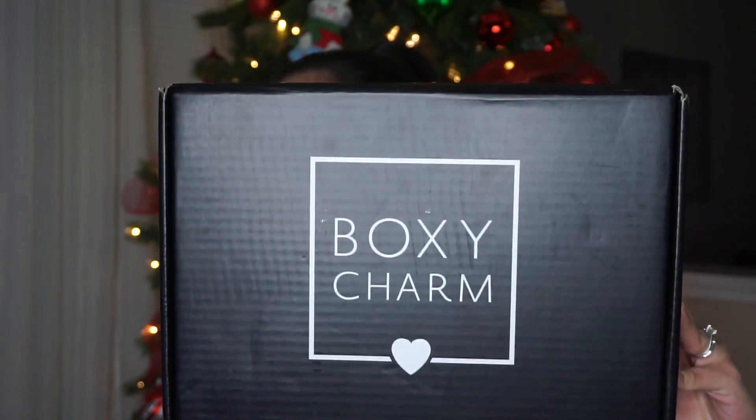First of all, can we just admire how big this box is? It is huge and really heavy. So if you don't already know, BoxyCharm is a monthly beauty slash makeup subscription and it costs $21 a month. But this is the Boxy Luxe box — so on top of the $21 monthly charge, every three months you pay a separate fee. The value is supposed to be like hundreds of dollars — I'm so excited to see what's in here!